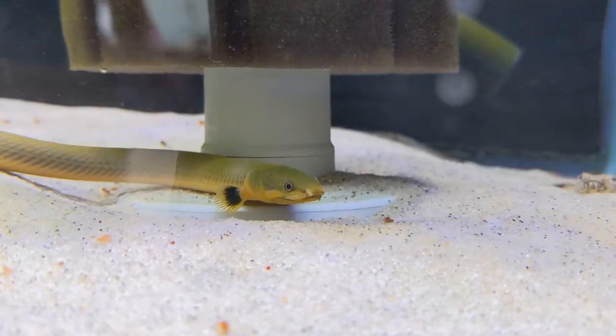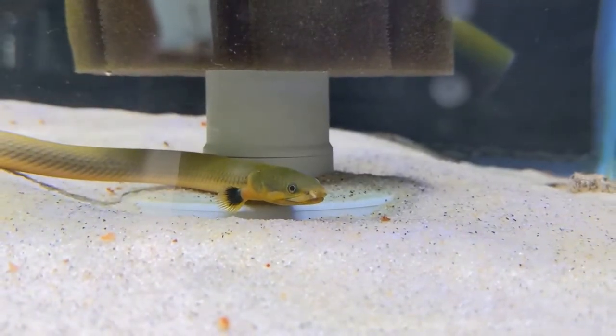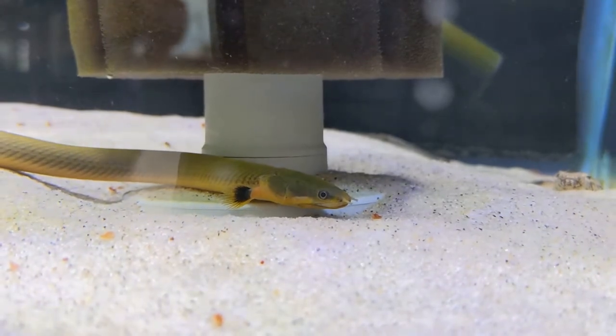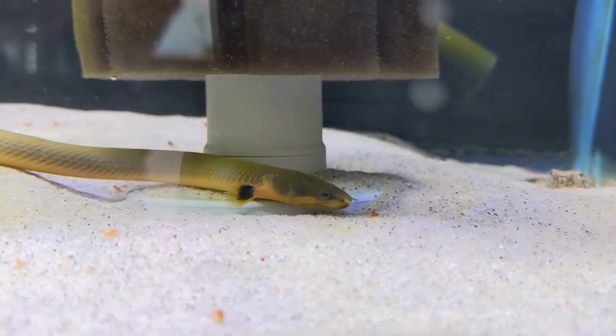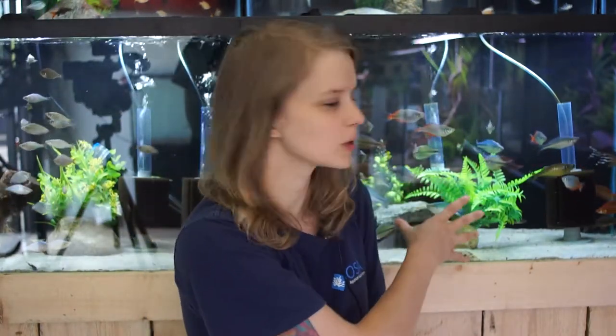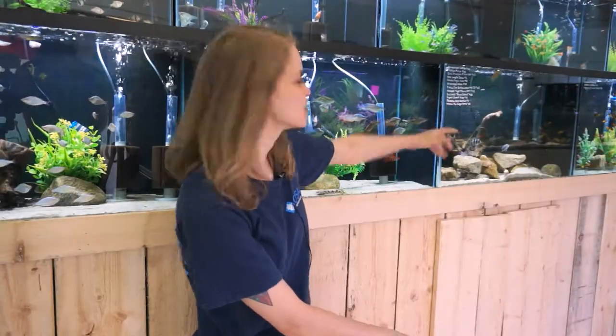These guys are super unique because they're just absolutely adorable. These fish originate from Africa, they're super friendly, but they do get quite large. So they're a fantastic fish for a larger community setting tank or a semi-aggressive tank as well. Right here I have some in this aquarium — you can see them with semi-aggressive rainbows and some nice swagtail porehole catfish. So you can see it's all fish that are considered semi-aggressive or larger community type fish.